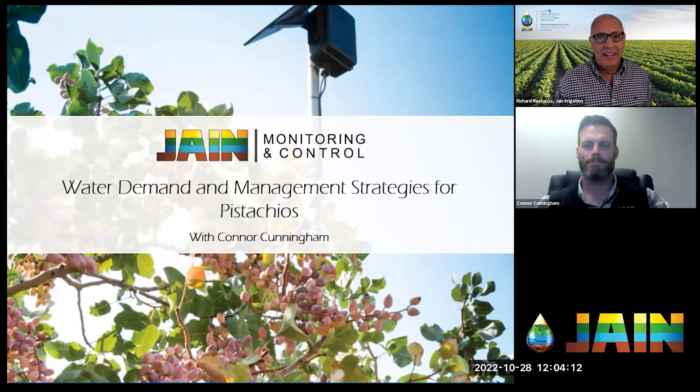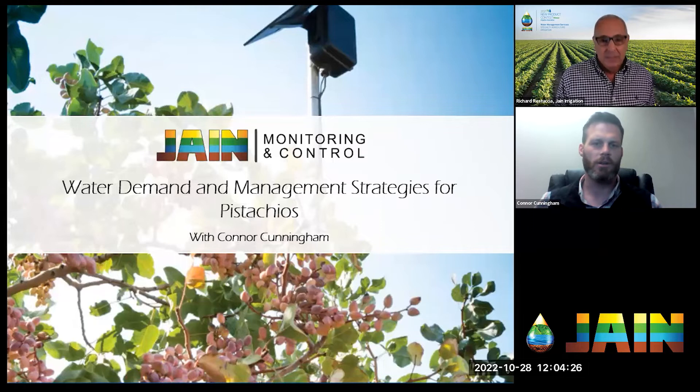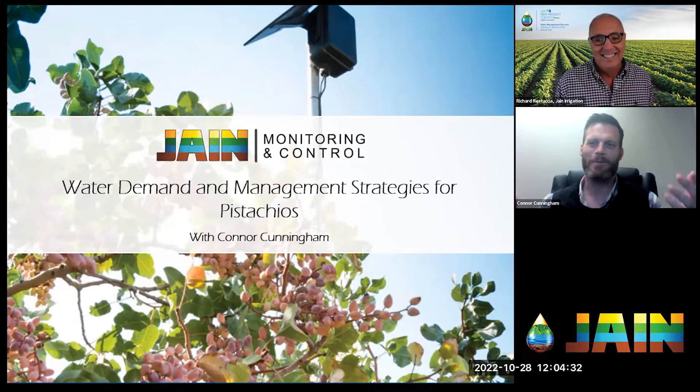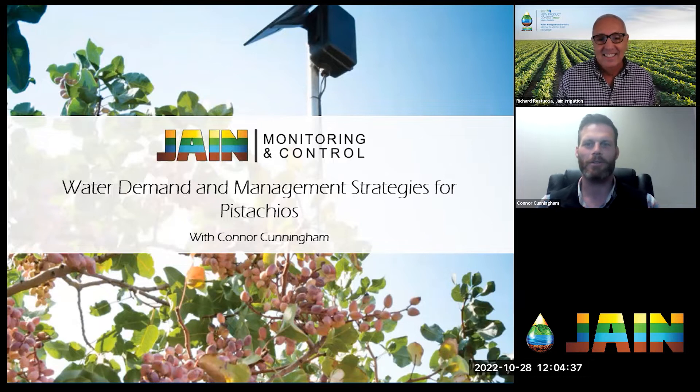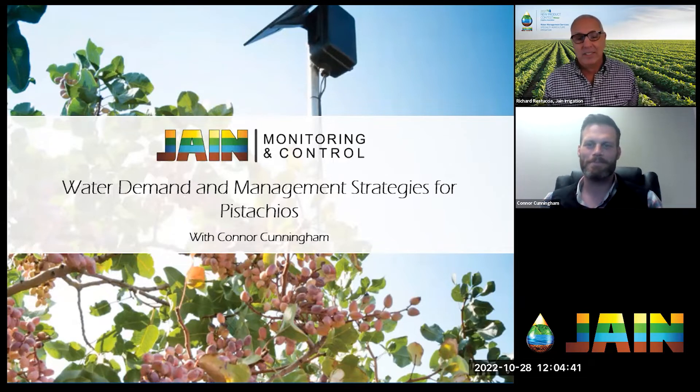Thinking about that eight inches — an almond tree is closer to 50 inches of water a year. What would a normal season pistachio take? Typically what we'd like in a right water year is about 36 to 40 inches of water per acre on pistachio trees.